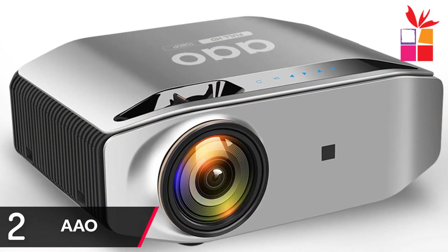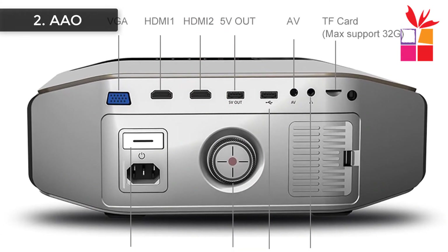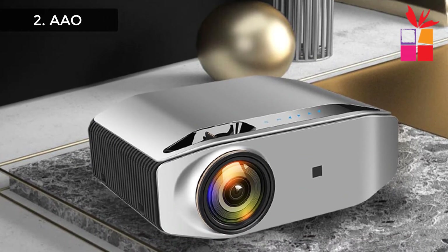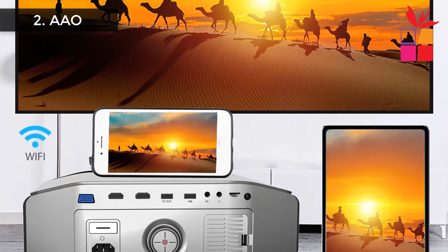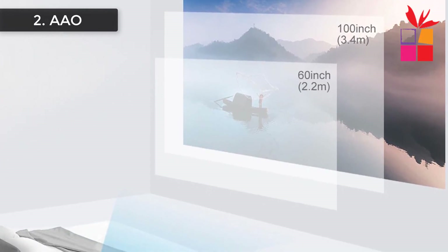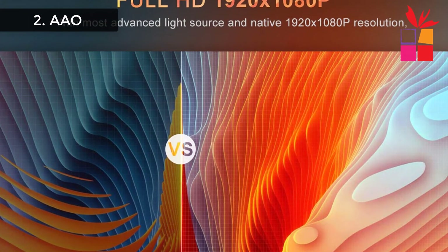Number 2: AAO 3D Video Wi-Fi HD Projector. Brand name: AAO. Wireless Multi-Screen Beamer Home Theater Projector. Full HD 1920x1080p. With the most advanced light source and native 1080p resolution, enjoy happy times with your family and friends. Super brightness of 6500 lumens for vibrant and sharp images. A good fan heat system ensures stability and longevity. Supports wireless sync display via Miracast and AirPlay for Android and iOS. The service life of the light source is over 30,000 hours, and more than 10,000 films can be watched.